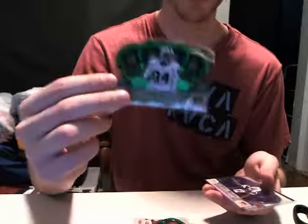Green Parallels out of 49: we got Drew Brees, a Josh Gordon rookie, Chris Polk rookie, Kirk Cousins rookie, and a Jerron Kreiner rookie.